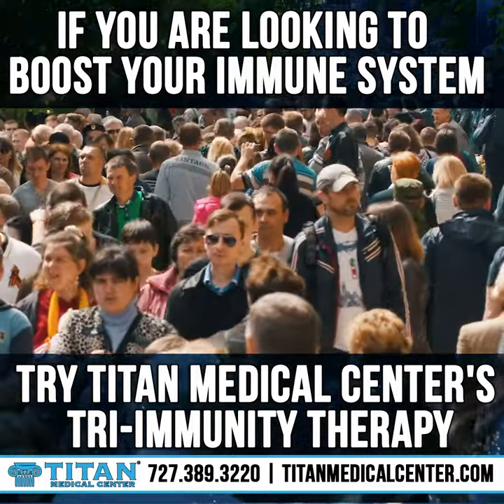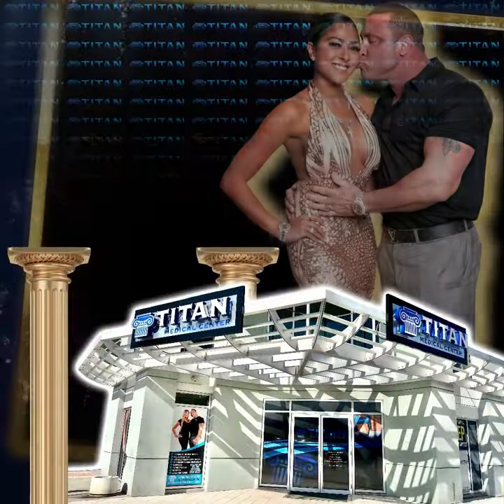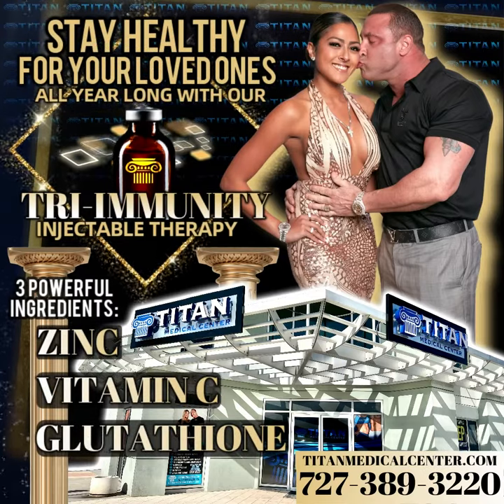If you're looking to boost your immune system, try Titan Medical Center's Tri-Immunity Therapy with Vitamin C, Zinc, and Glutathione.